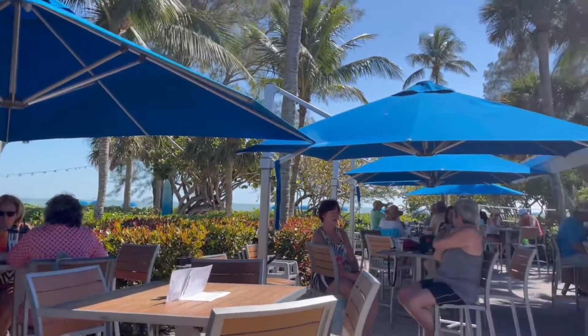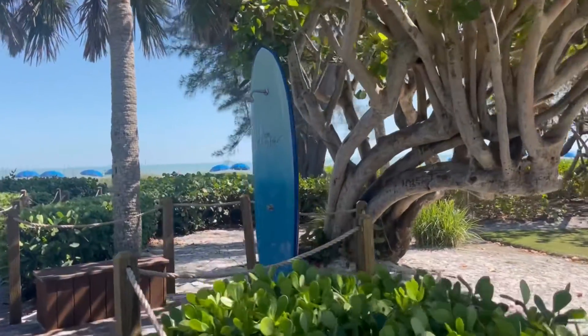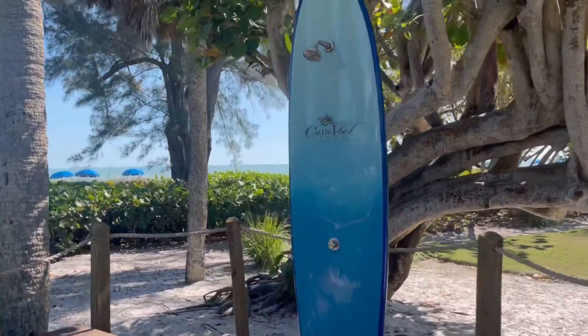How cute is my new tote bag — the Surf Club — it is in my shop, The Carrington Shop, make sure you check it out. And here is a surfboard shower — tell me this isn't the cutest thing in the world, I'm seriously obsessed.